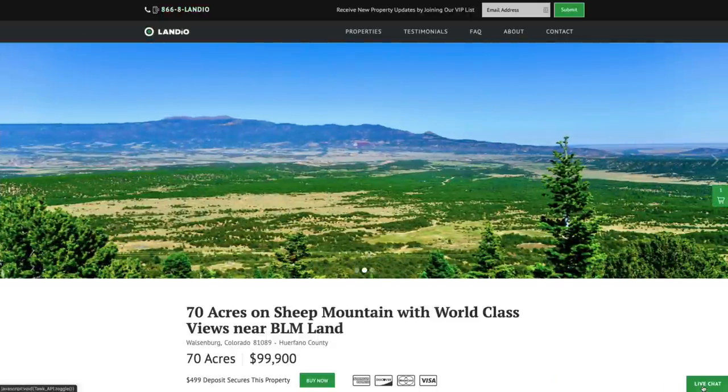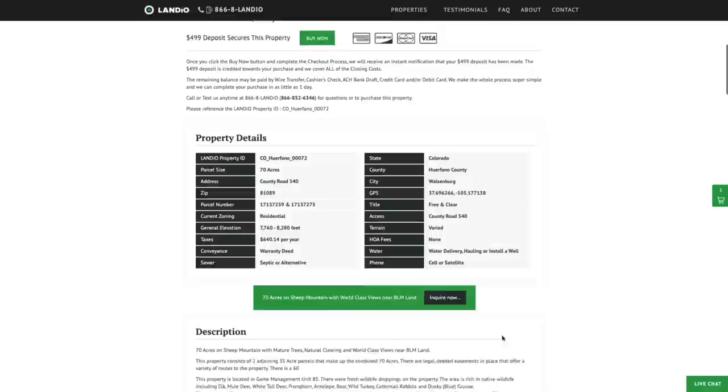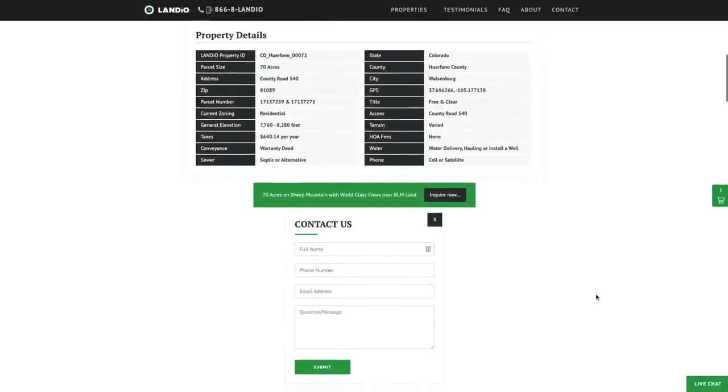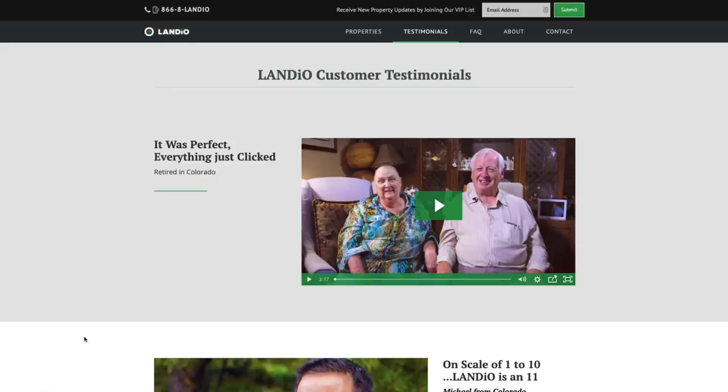We have a live chat feature on our website where you can communicate with us in real time. If we're not available, please send us a message and we'll respond at our next availability. You can also fill out the contact form on our website or send us an email at hello@landio.com. If you have any questions about Landio or doing business with us, we highly recommend you go to our website and click on the Testimonials tab. There you'll find video testimonials from a handful of our hundreds and hundreds of customers just like you — many of whom thought it seemed too good to be true, but it is true.